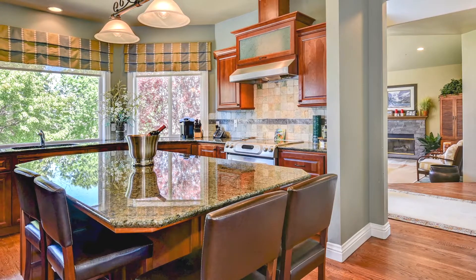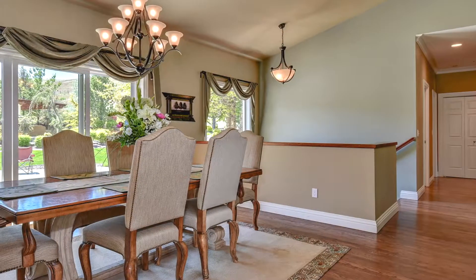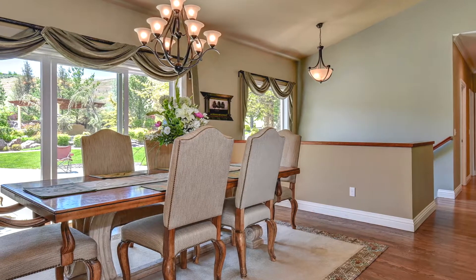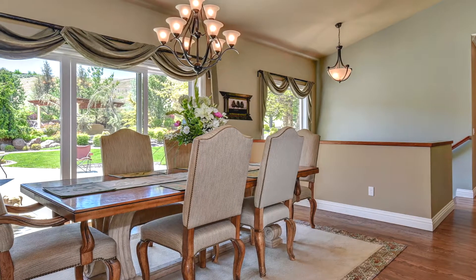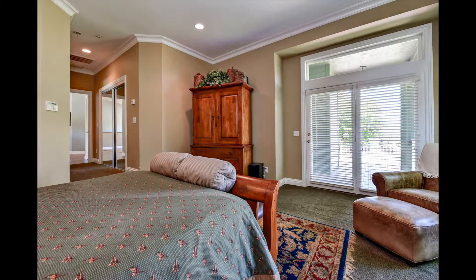The kitchen island is great for the chef of the family or just a place to pull up a stool. Opening up from the kitchen is the large dining room, which is positioned perfectly to take in the backyard views. We finish up the main floor with a look at the master suite, which features doors leading out to a deck where you can enjoy those views once again.